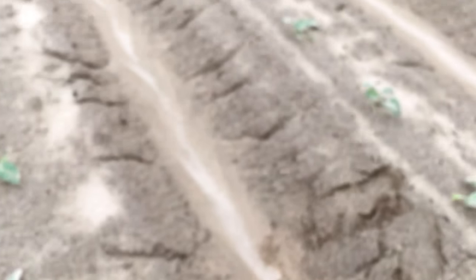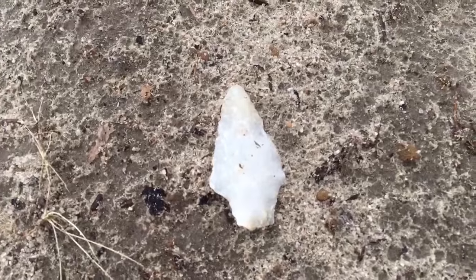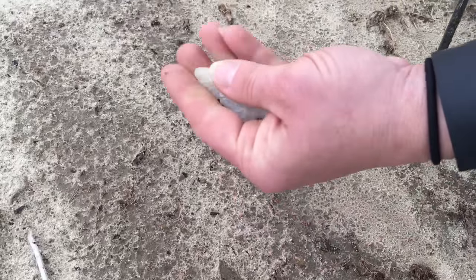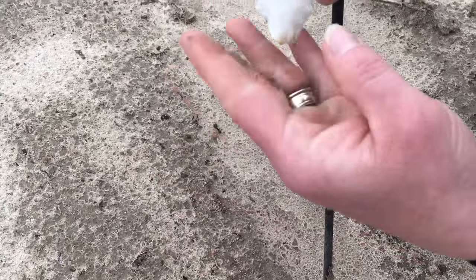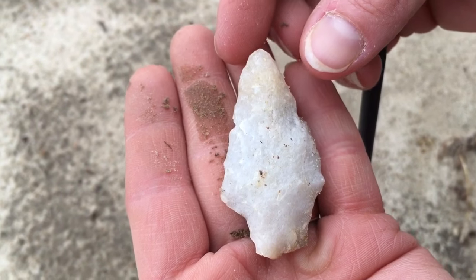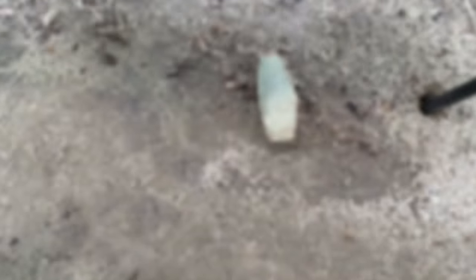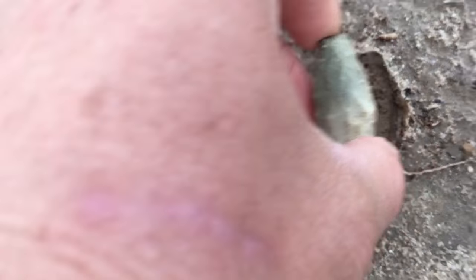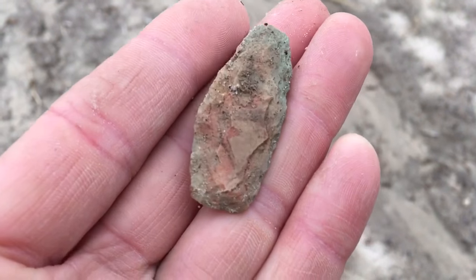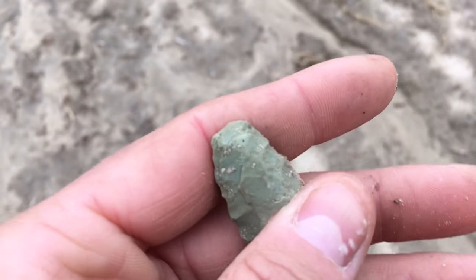Found a couple others but I just got them in my pocket. Terry just found another one. Look at this little Guilford with a broken tip — pretty flake work on that, it's kind of red on the bottom. Just another point for our best hunting adventure ever.